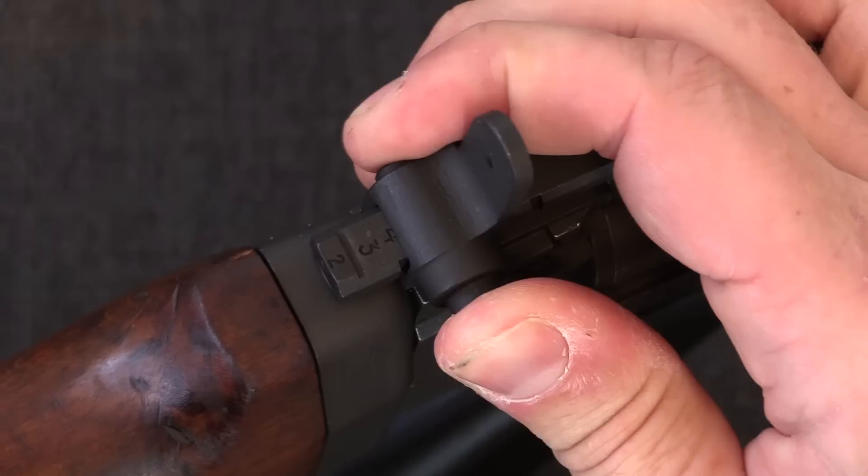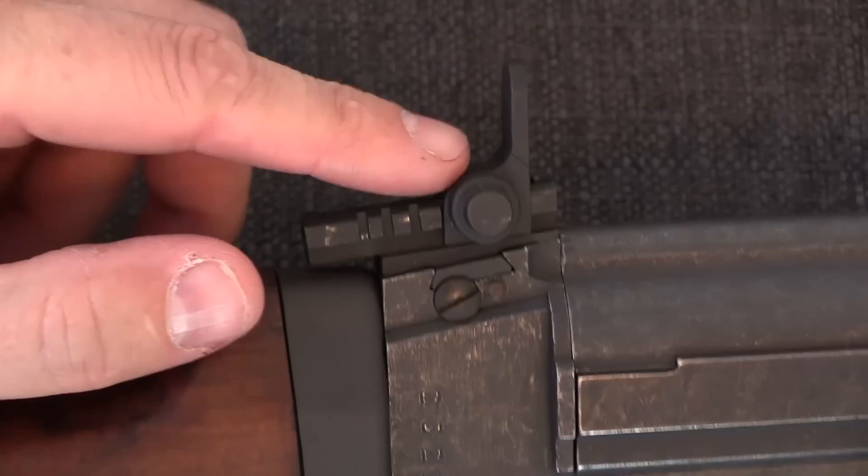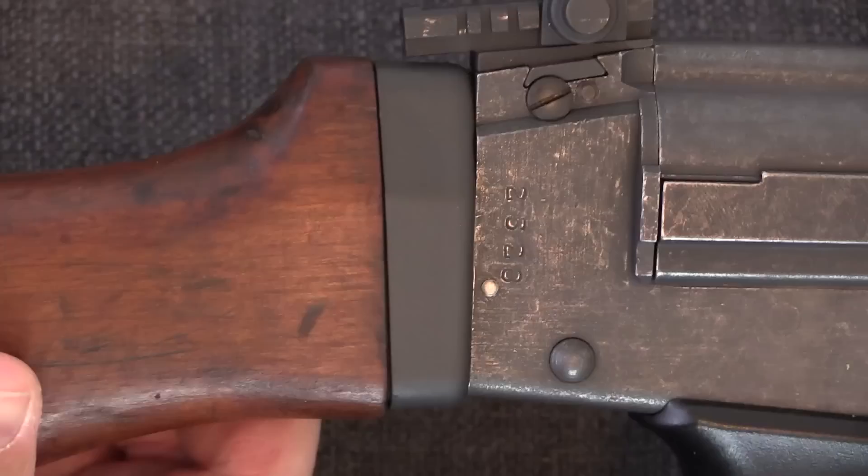The rear sight is an aperture with adjustments out to 600 metres — the basic setting is 200, and we have 300, 400, 500, and 600. It slides up this angled block so as you slide it forward it raises up. This is the early tall style of sight, which is indicative of very early FN production style.